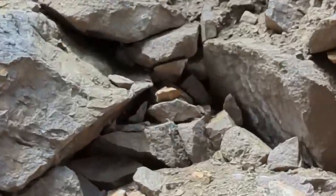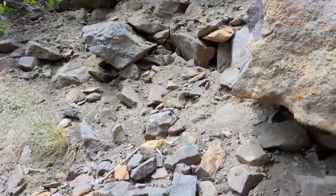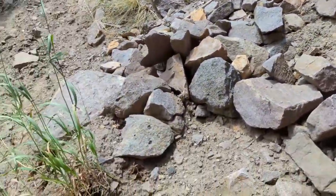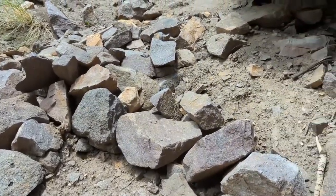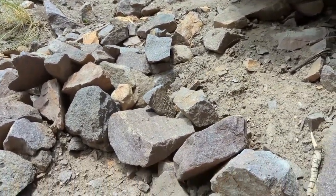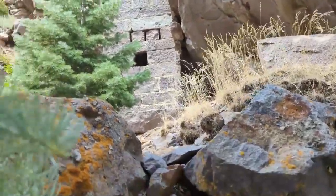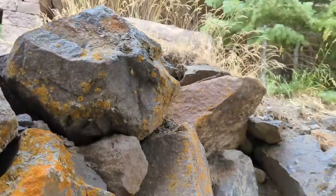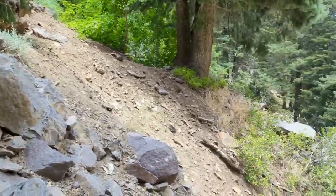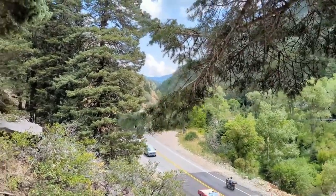That almost looks like something. I've got to stop the camera to climb up there. I've been looking for a while with the camera off and don't see anything. So sadly, I think I'm going to log this one as did not find and get a different one today.